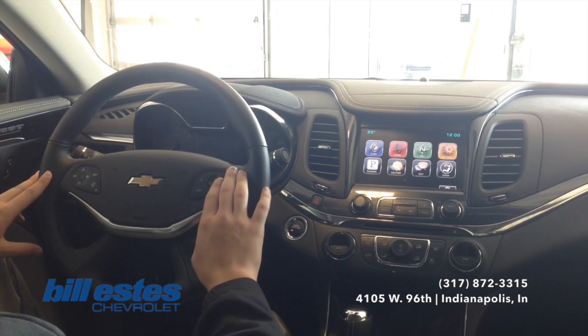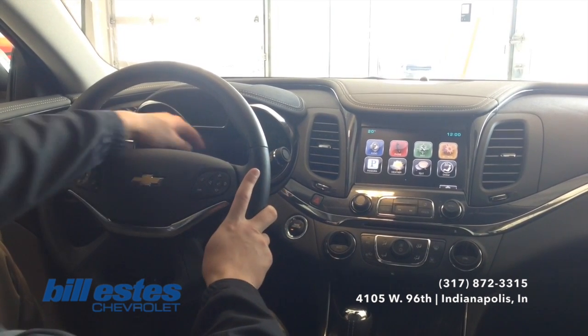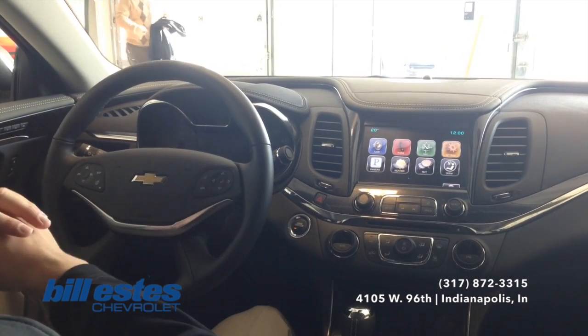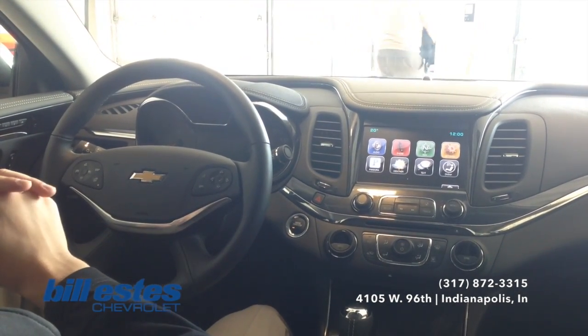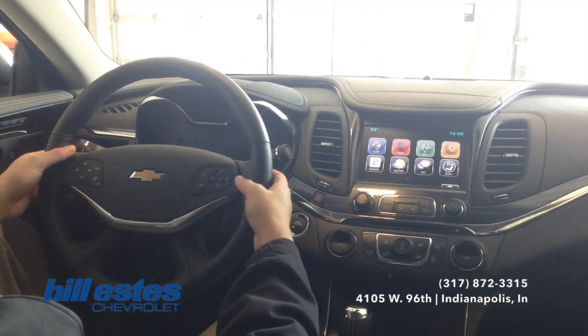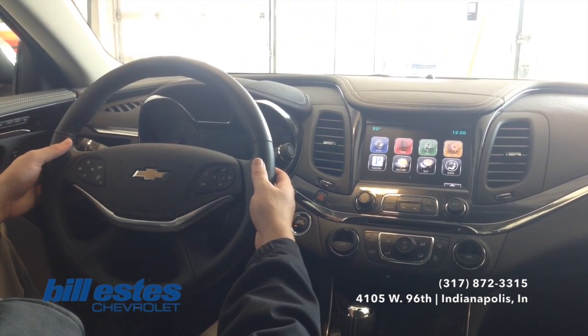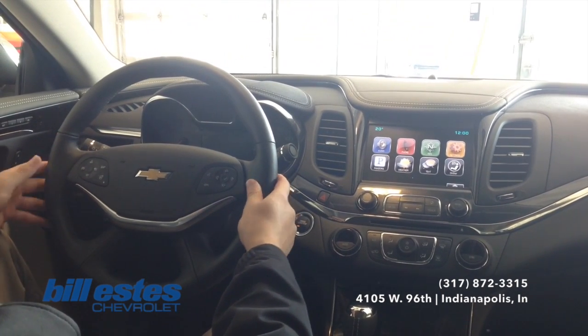Right next to the Bluetooth, you see the trackpad right here. That will allow you to play around with the driver information center in the back of the steering wheel. So you can see what's playing on the audio, change the radio station, and everything like that. You can also mess around with the radio on the back of the steering wheel — turn the volume up and down, change the radio station through the presets as well, which is a really nice feature.